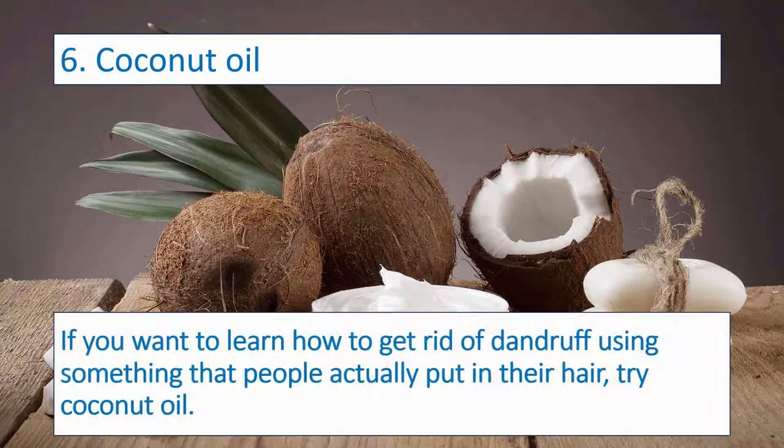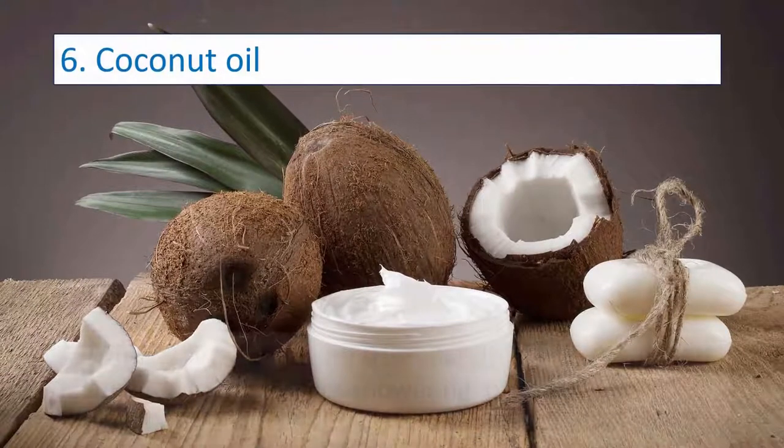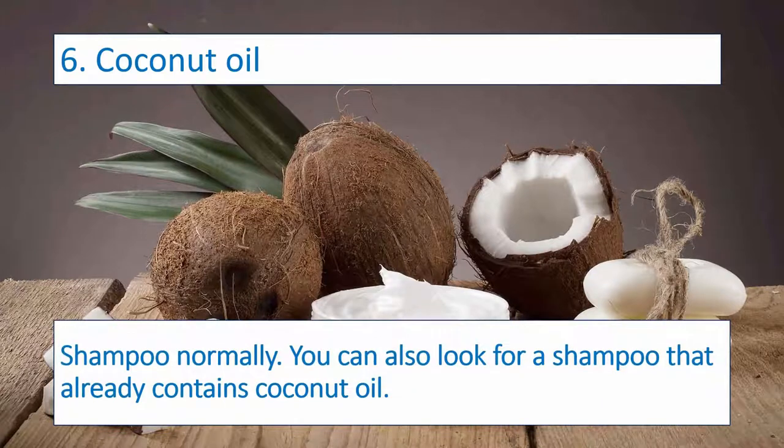Number six: Coconut Oil. If you want to learn how to get rid of dandruff using something that people actually put in their hair, try coconut oil. Coconut oil is a tried-and-true dandruff treatment, and it smells nice too. Before showering, massage 3-5 tablespoons of coconut oil into your scalp and let sit for about an hour. Shampoo normally. You can also look for a shampoo that already contains coconut oil.